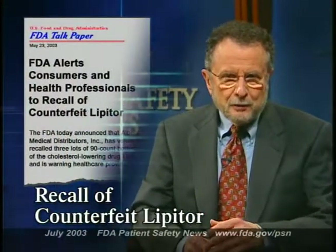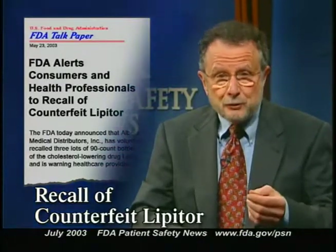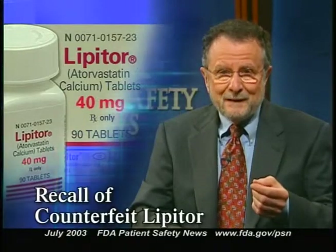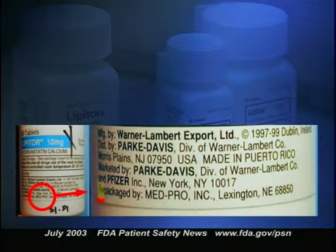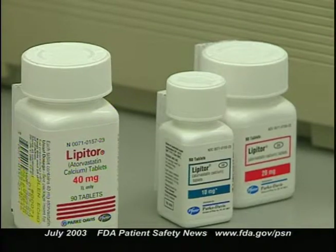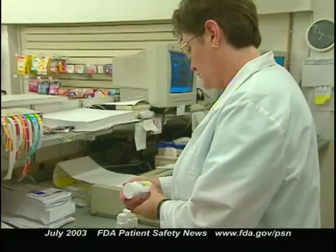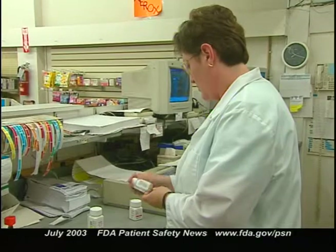FDA is alerting health care providers and patients about a recall of several lots of the cholesterol-lowering drug Lipitor. The product in these lots is counterfeit Lipitor and represents a potentially significant risk to consumers. The label on the counterfeit product says repackaged by Medpro Incorporated, Lexington, Nebraska 68850. Patients who have product from these lots should not take it and should return it to their pharmacies. FDA is continuing to investigate this counterfeiting incident, so check our website frequently for updates.